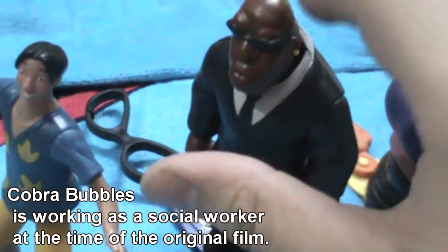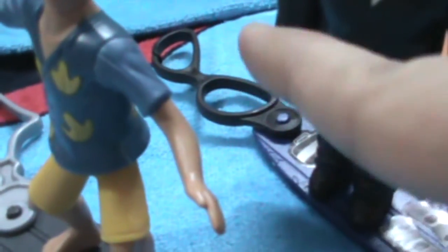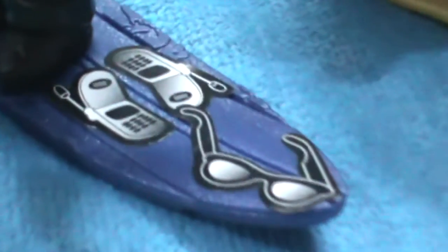So this is Cobra Bubbles' bobblehead toy. I like his head movement — just look at that. His head moves so realistically, as if he's a real man. He's like a Man in Black character, actually a social worker in the Lilo and Stitch movie. That's why he has a black goggle tag and his stickers are pretty much like Asian stickers.